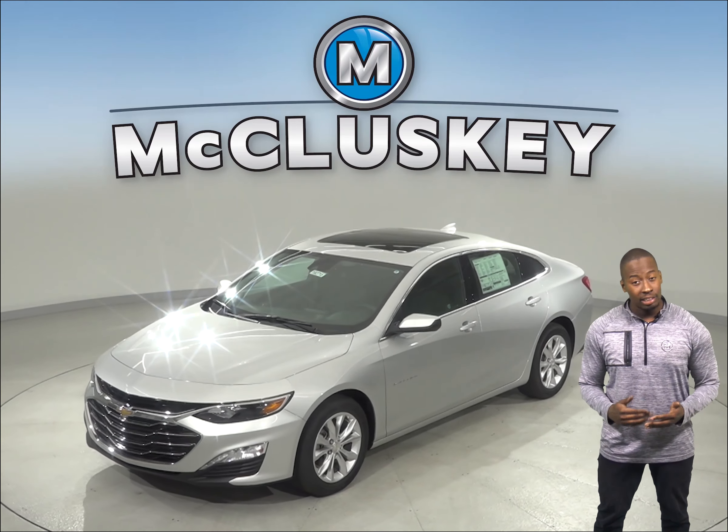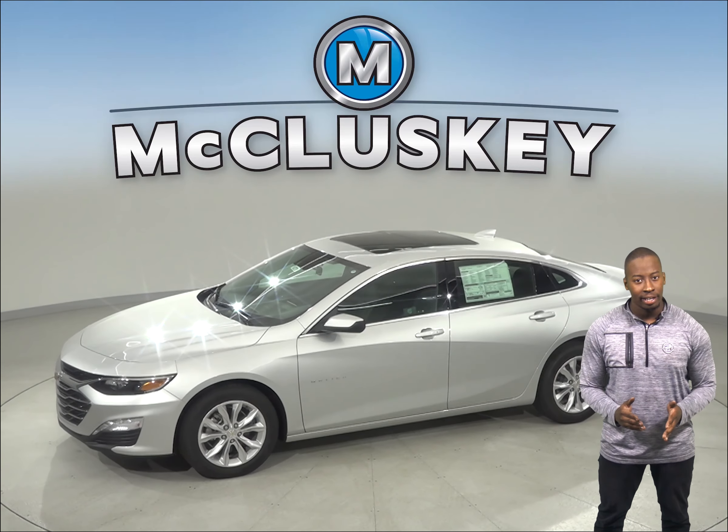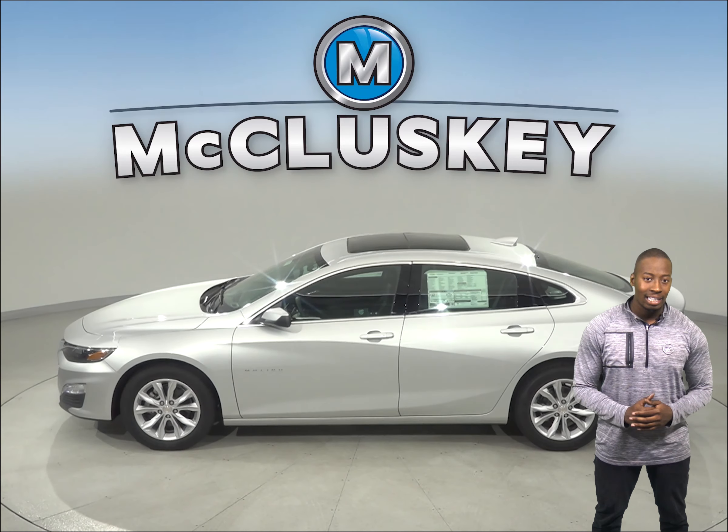Compared to metal, the Chevrolet Malibu's plastic fuel tank can withstand harder, more intrusive impacts without leaking. This decreases the possibility of fire. The Hyundai Sonata has a metal gas tank.